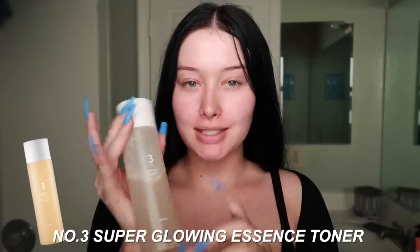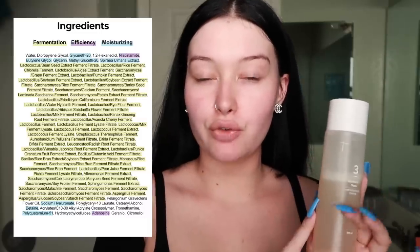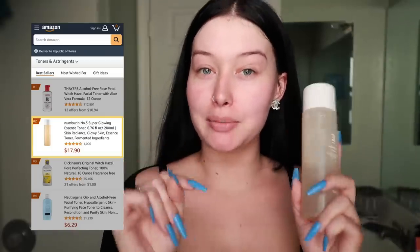Next is a super glowy essence toner. Toners and essences are something that before I got into Korean skincare I never knew what it was, never used it at all. This one is actually life-changing. This particular one has 50 fermented ingredients, which is really good for your skin, and it is also ranked number two on Amazon under toners in the US. This toner literally glows my skin - I feel like you can see the glow throughout the entire day, even underneath all of my makeup. If you do not use a toner or an essence, try it out - you're not going to regret it.